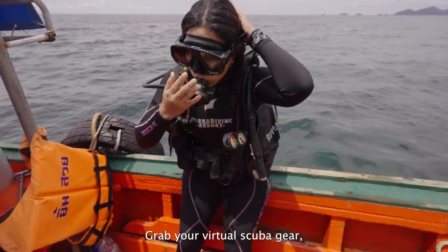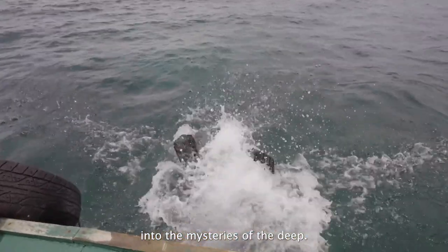Fasten your seat belts, grab your virtual scuba gear, and let's plunge into the mysteries of the deep.